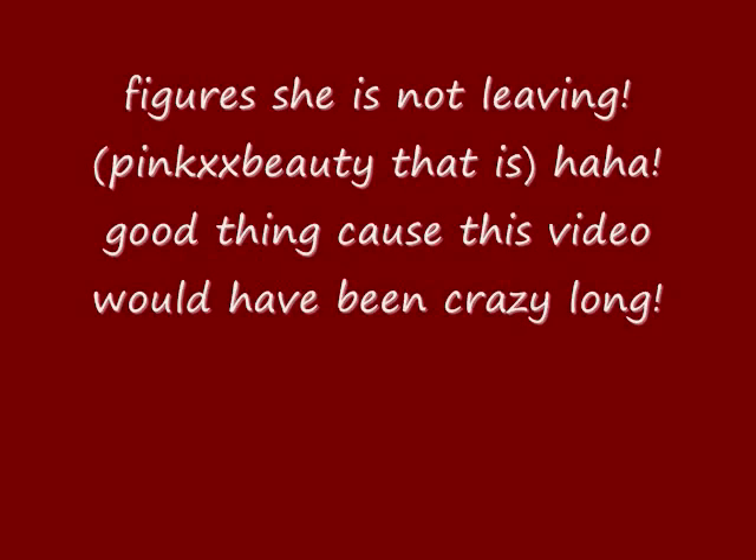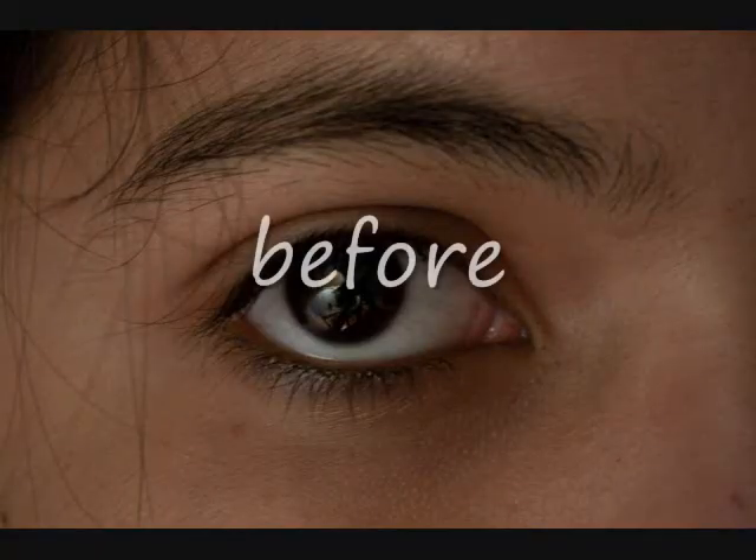Thanks for watching, you guys. Here are some pictures of my before and after eyebrows — I just got them threaded at a place in the mall. I may be making a video later today, just a little fun tag video possibly. Bye guys!